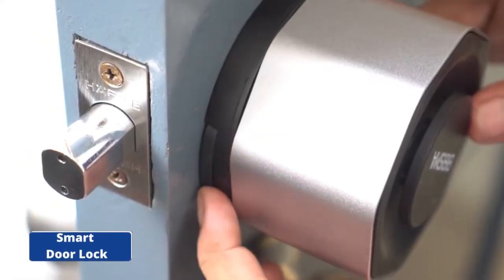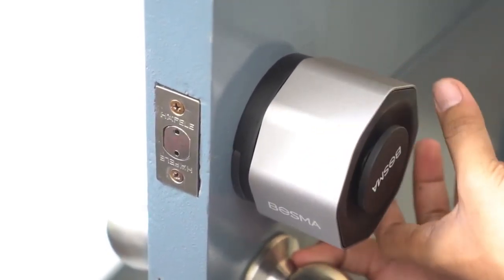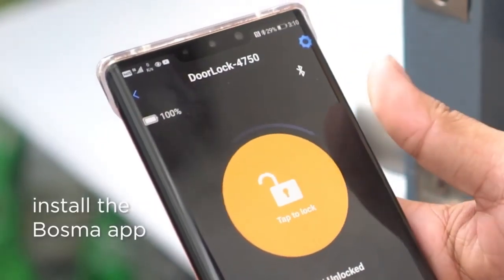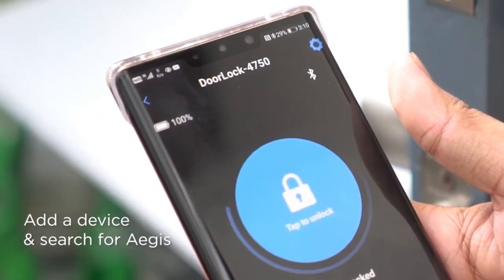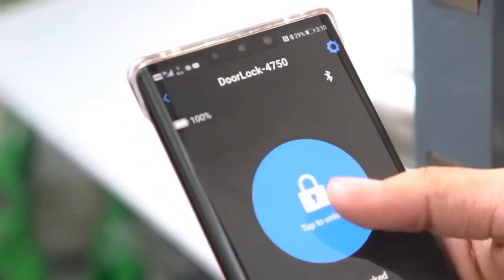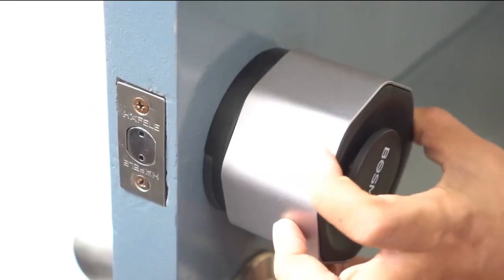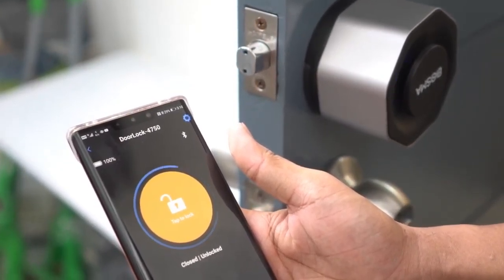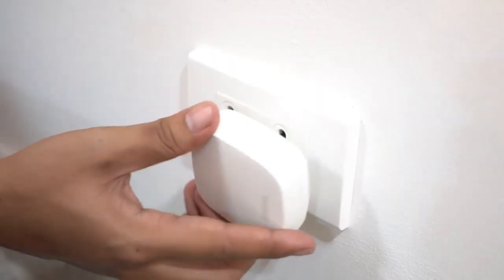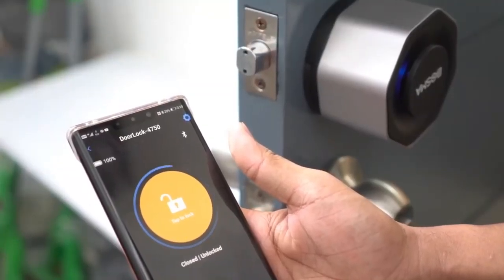Number 2: Smart Door Lock. The security of your property is a crucial aspect that should be prioritized. Installing a smart lock is one of the best ways to improve the security of your home or office. This is one such smart lock with a wide variety of exciting features. With this smart lock, you can automatically lock and unlock your door using your smartphone, voice assistant, or other devices. With advanced encryption, there's no need to worry about unauthorized access to your home.